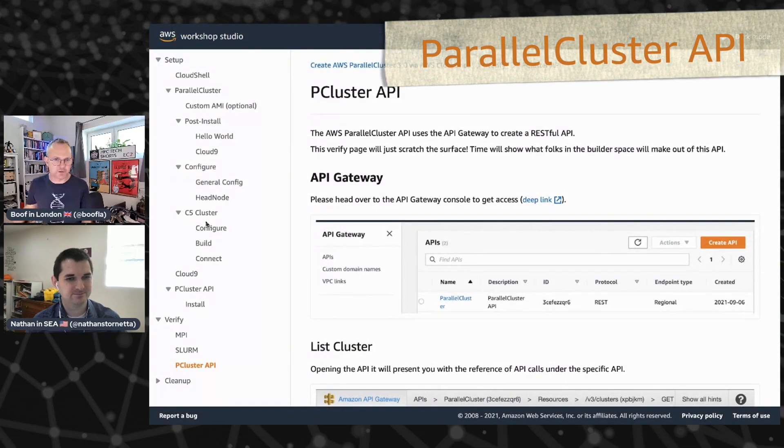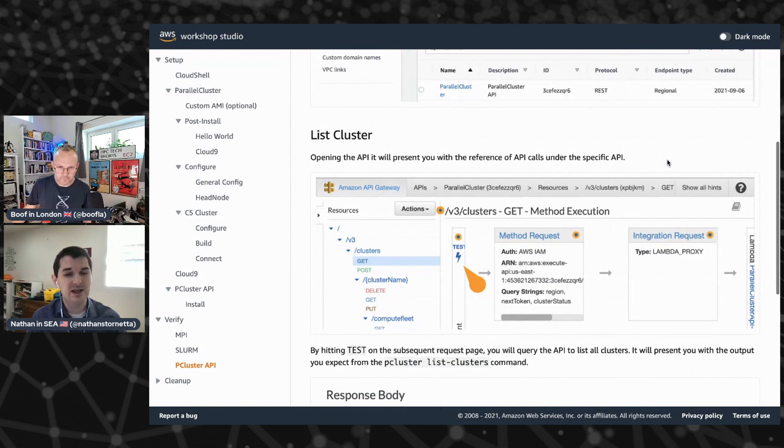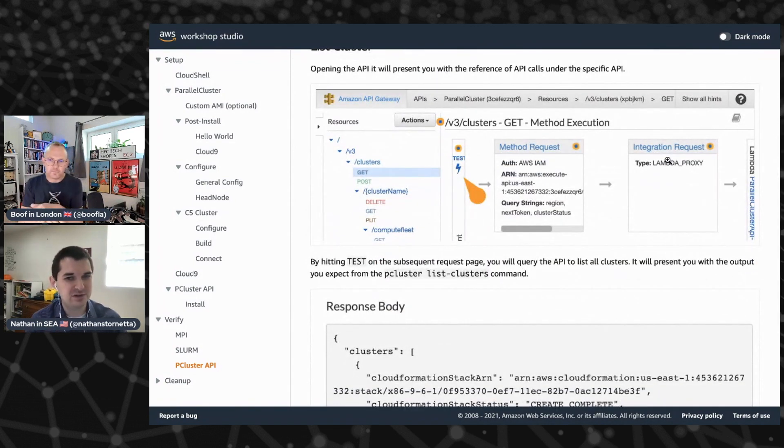The next thing we really want to talk about is APIs, because Parallel Cluster now has a RESTful API. With Parallel Cluster 2, we offered a single way of interacting with clusters — configuring them, deploying them, managing them — and that was through our command line interface. In Parallel Cluster 3, we still offer that same CLI, but one of the key things we've heard from a lot of customers is they were looking for ways to interact with these clusters in a fashion that was not as interactive, that could be better scripted or made more programmatic. We've heard that in particular from a lot of partners and builders who are looking to really make solutions and services on top of Parallel Cluster.